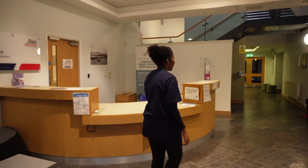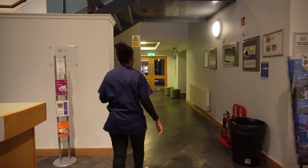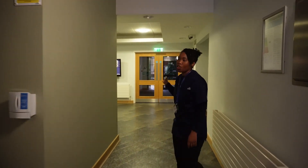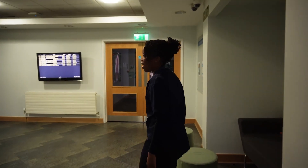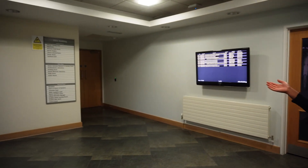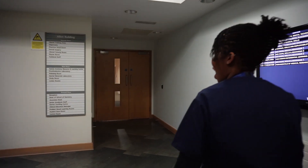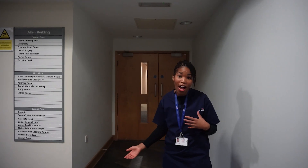As you come in, you've got some sofas around and some offices. Through those doors you can go into Harrington where you can have food — they've got the refectory down there. And through here is where you've got the lecture theatres and some PBL rooms, where you're going to be doing a lot of group work.